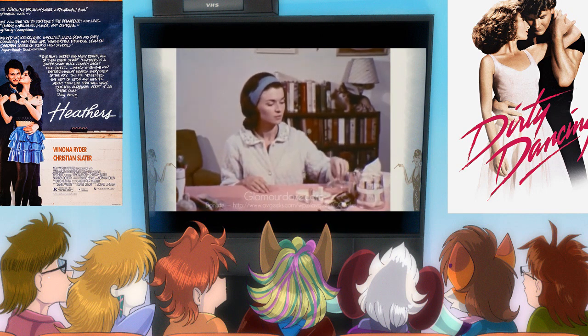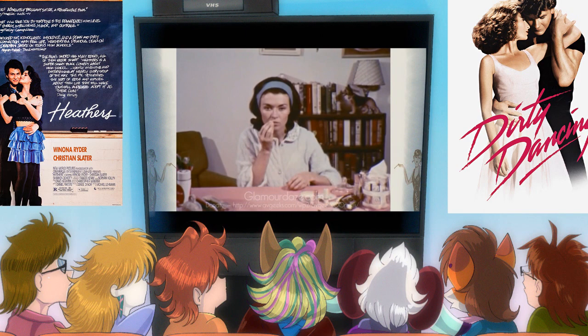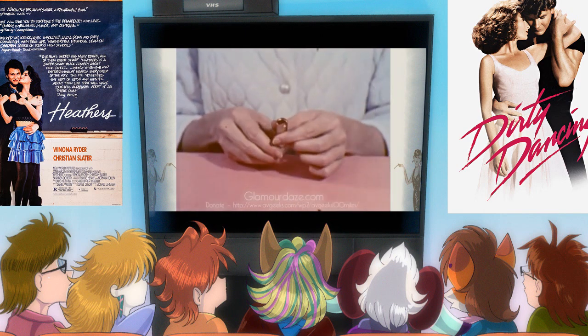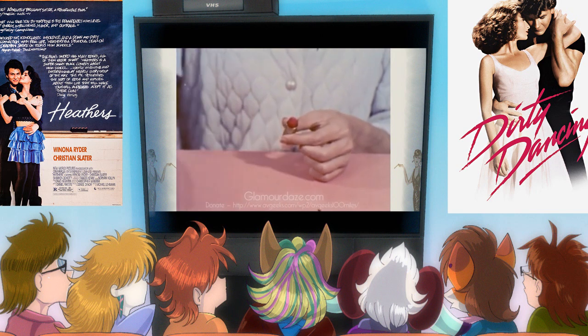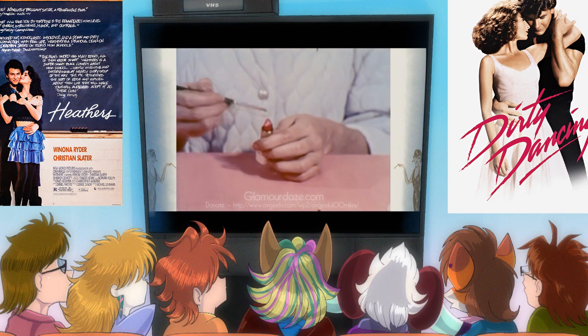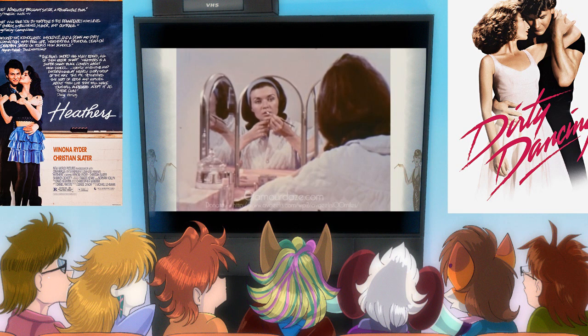Did you know back then, when they did mascara, the tube wasn't invented until either the mid or late 50s — the traditional tube mascara we know today. But we had cake mascara, where you would take some water and this little tiny brush, almost like a toothbrush, and scrape it back and forth — that's how you put your mascara on. It'd also double as your eyeliner.